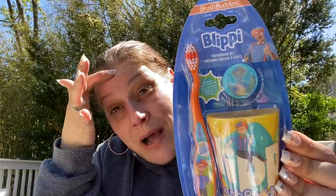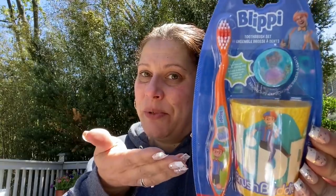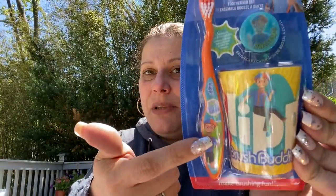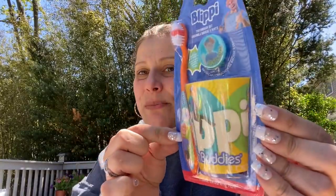Then I got this for my son — he enjoys Blippi every once in a while. I wish he didn't because Blippi gets on my nerves, but he'll think this is super cool. By Brush Buddies — you get a Blippi toothbrush, a toothbrush cover, and a Blippi cup. He's going to love that.